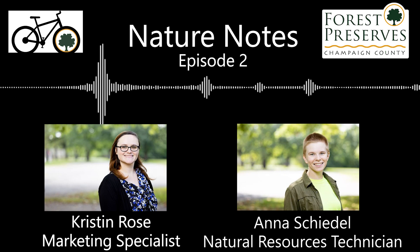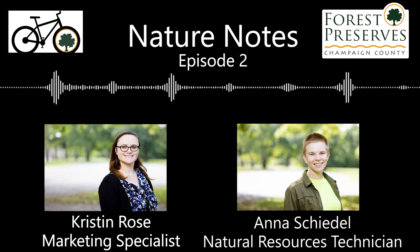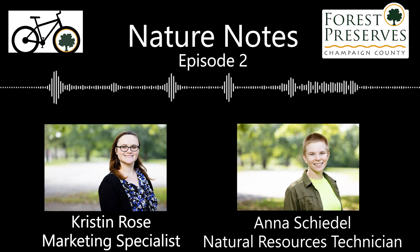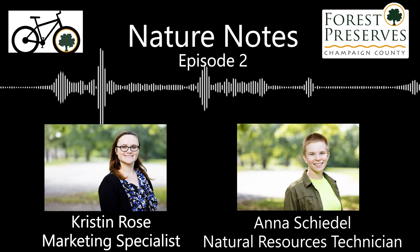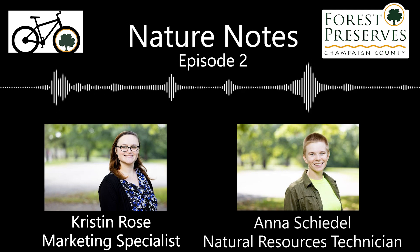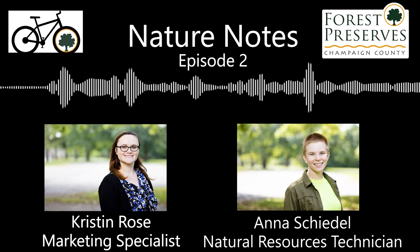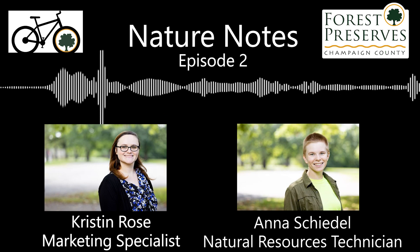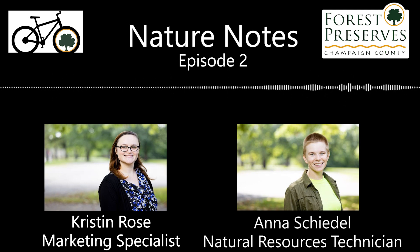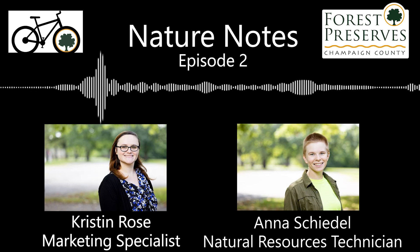I just want to thank you so much for coming out and having this chat with me. Are there any final thoughts or closing words you'd like to provide before we wrap up? I'd just like to emphasize the importance of these natural spaces for both wildlife and people. Our preserves offer a sanctuary for many species and provide valuable ecosystem services that benefit the whole community. By protecting and preserving these areas, we ensure that future generations can enjoy and benefit from them as well. I encourage everyone to explore our preserves, participate in our programs, and join us in our conservation efforts.